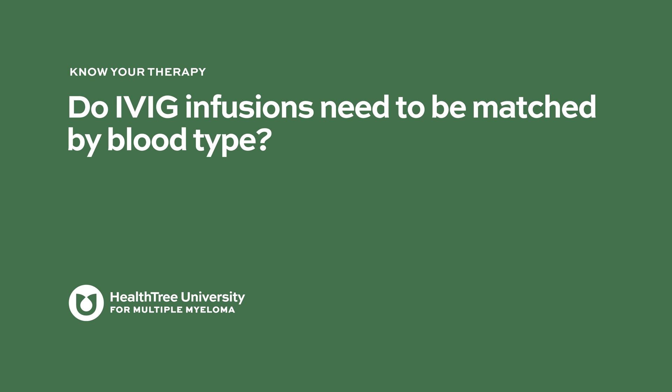Do IVIG infusions need to be matched by blood type? One product can go to anybody — you don't need to be matched for IVIG.